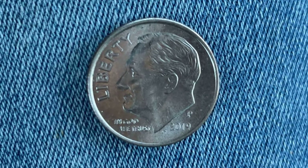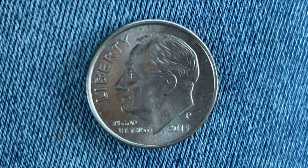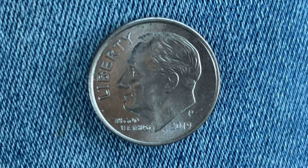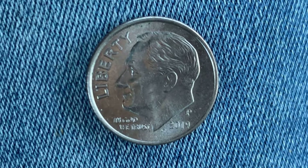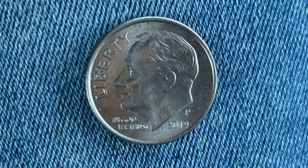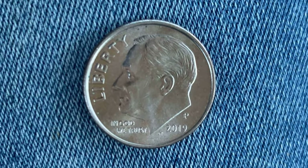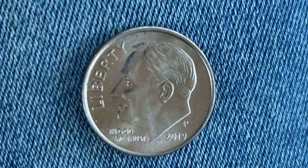The face value is 10 cents. The numismatic value is also 10 cents for one found in average circulated condition, but can be worth as much as $2.22 for one found in brilliant uncirculated mint state 65 condition, as of November 1st, 2021. One billion, one hundred forty-seven million, five hundred thousand were produced.